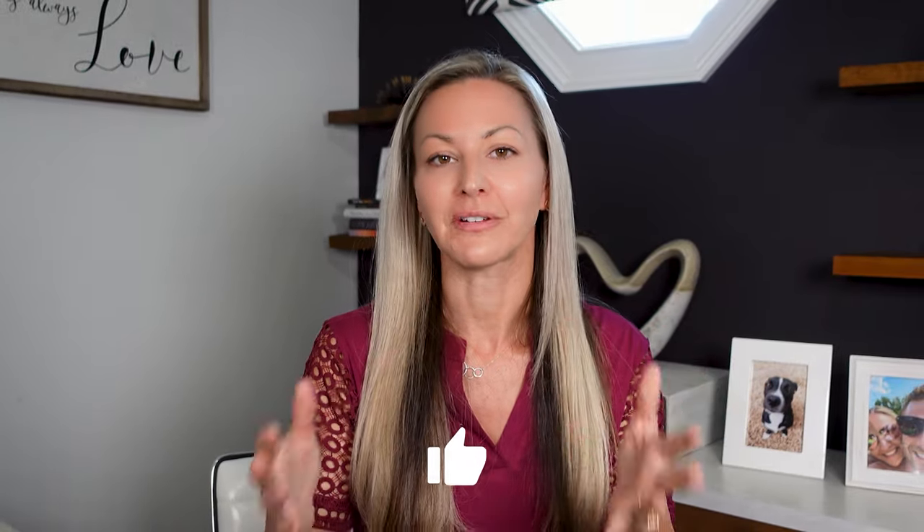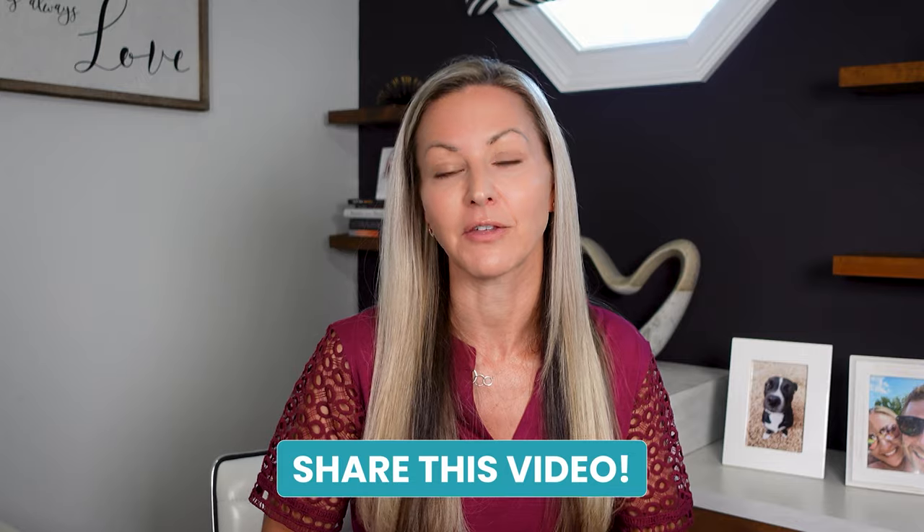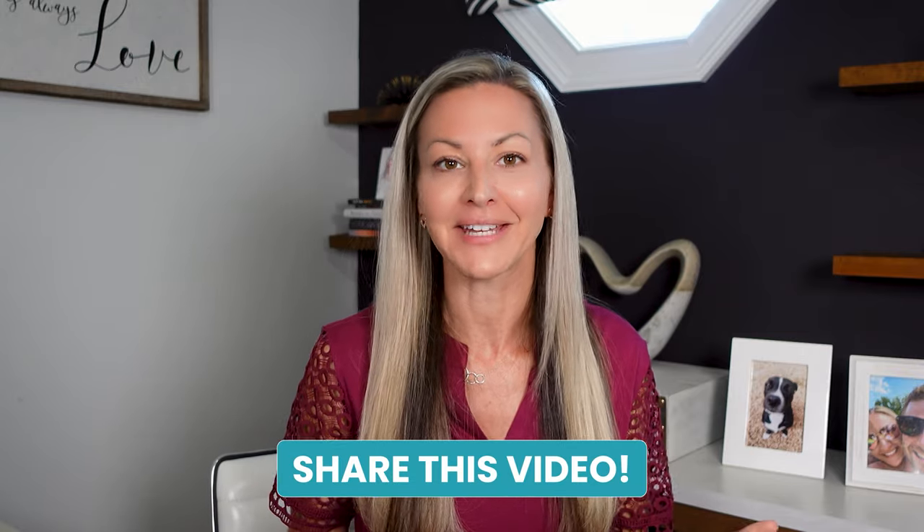If you found value in this episode talking about active prospecting and passive prospecting, make sure to like it and share it with anybody that you think might find value as well. Drop me a comment and let me know what you love most about it below. I'll see you on the masterclass, hopefully after you get registered, and I'll also see you next week here on the show.